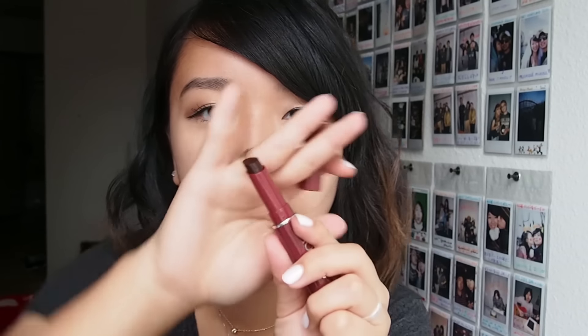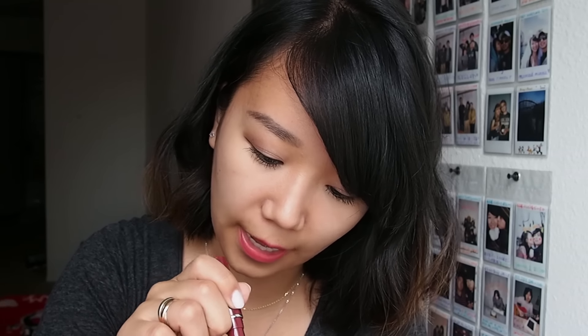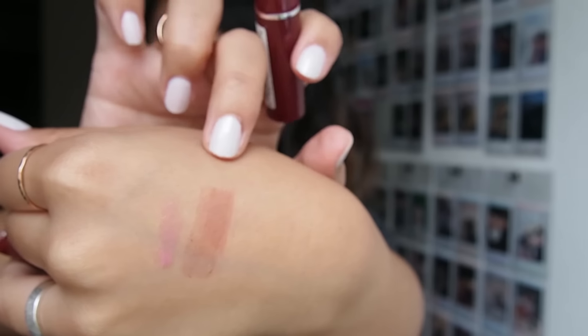And then the last thing I got — I think this was a sample — is Clinique's Black Honey, which is a really famous color. They say Black Honey but I would say it's kind of like a dark mauvy reddish purplish color. Let me swatch it on my hand. It's super super sheer. So this is Black Honey, and then that's the gloss I was showing you earlier. I'll let you know how it goes.